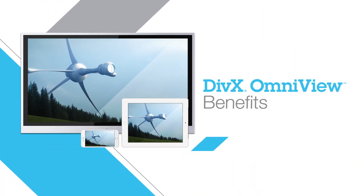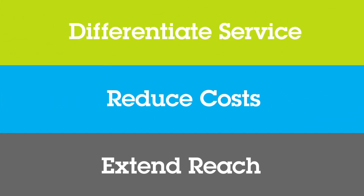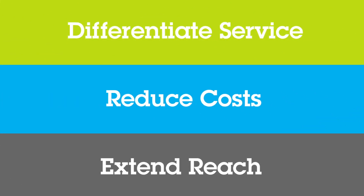The benefits of DivX OmniView include differentiating your entertainment service, reducing development and operational costs, and extending your device and audience reach.